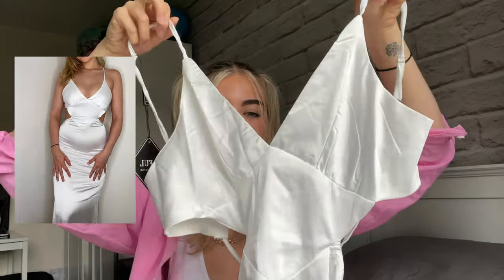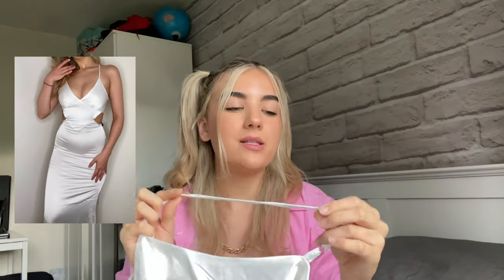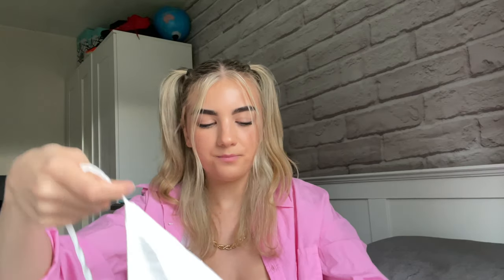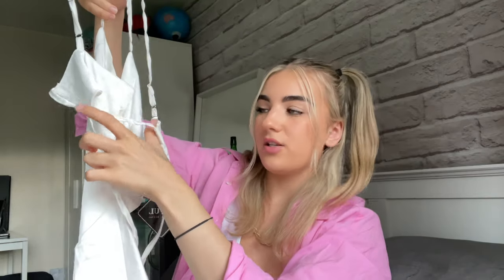The white dress goes all the way down past the ankles because of my height, and you've got the triangular boob area there. This one has adjustable straps, and the back is really nice — you can tighten it to how tight you want it to fit your figure. You just pull and it makes it tighter, so you can really make it fit your waist perfectly. Then it has a zip for the back. It's quite a low back but it's so stunning. I can't wait to wear this when it's sunny again.